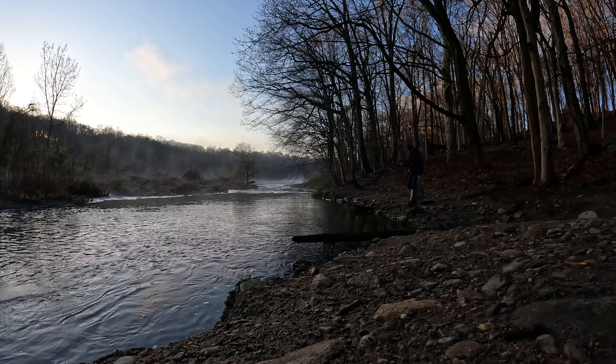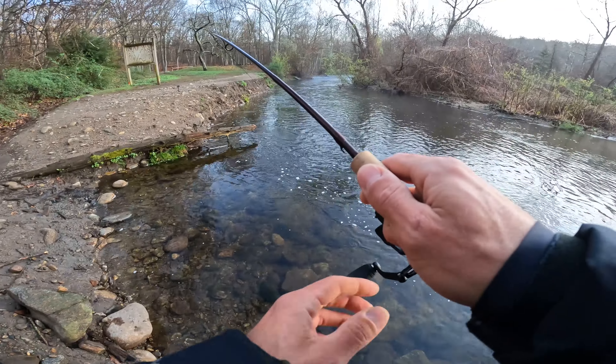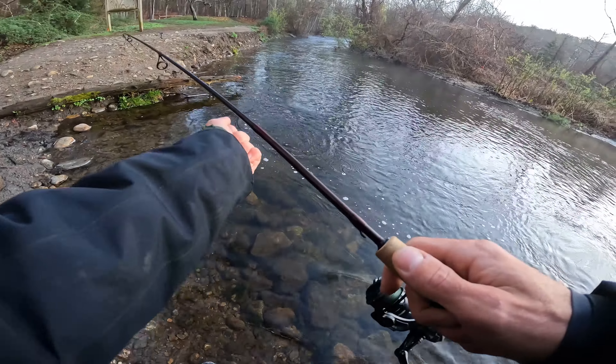I like this rod that I've been using. It's got the perfect bend to it. It can keep tension on them. This feels nice.